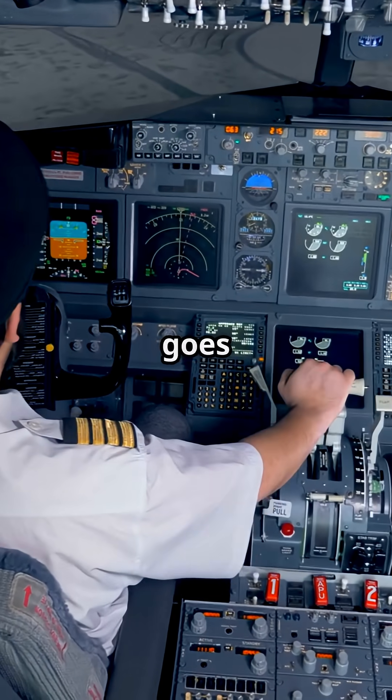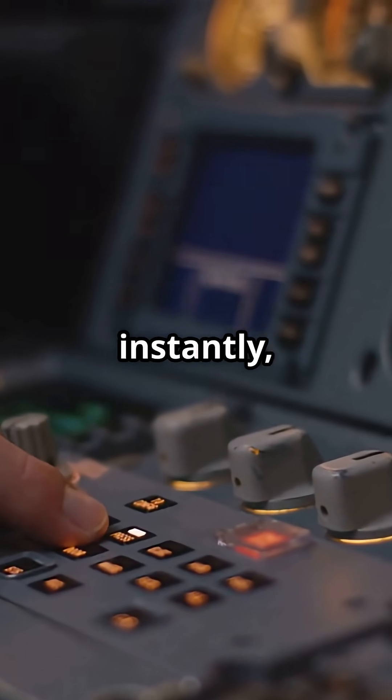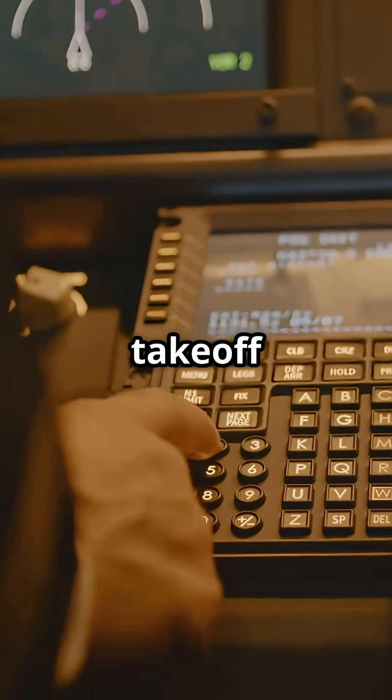You think pilots stomp the brakes when something goes wrong? Not on a modern jet. Autobrake takes over instantly, violently, and without mercy. During take-off, the Autobrake system is armed in rejected take-off mode.